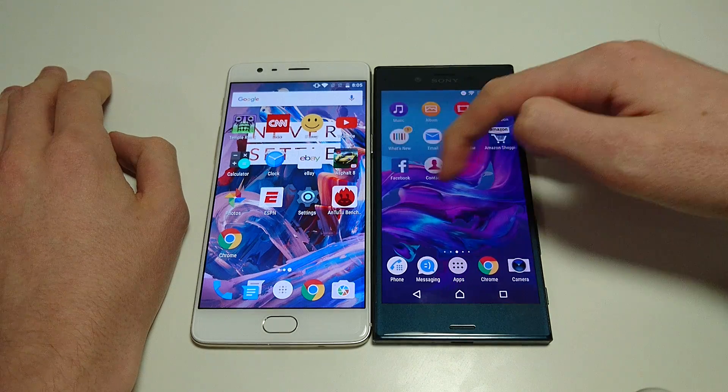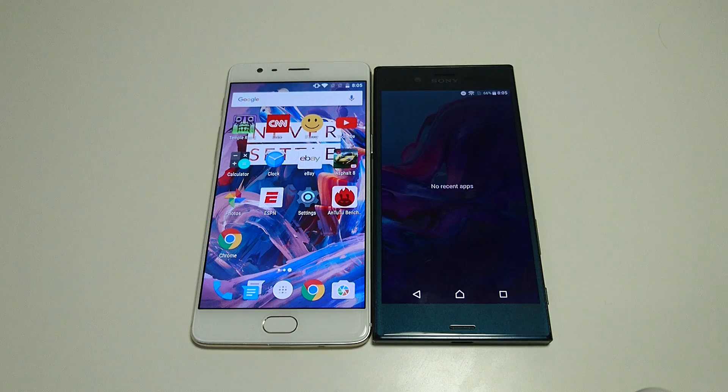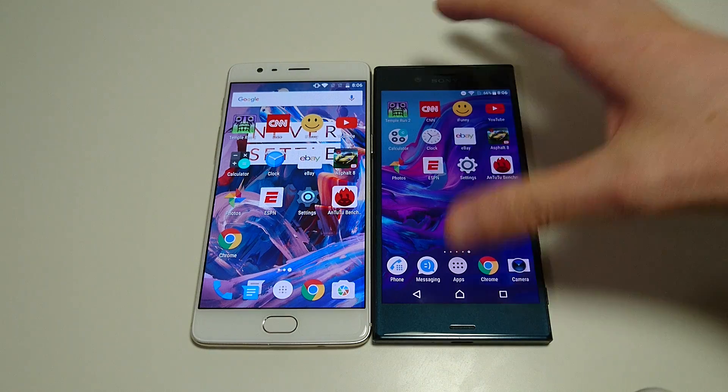And now the XZ is up as well. So for this test, got a lot planned: boot up, which we just did, Antutu benchmark, app opening, game opening. Going to be looking at camera speed, fingerprint scanner, and more.